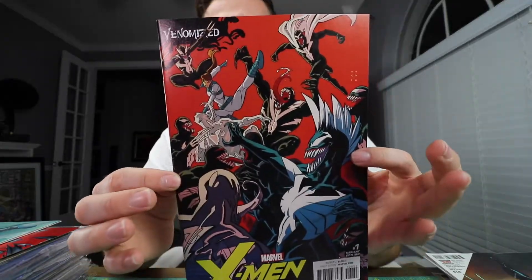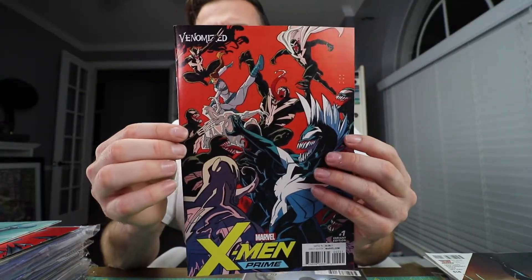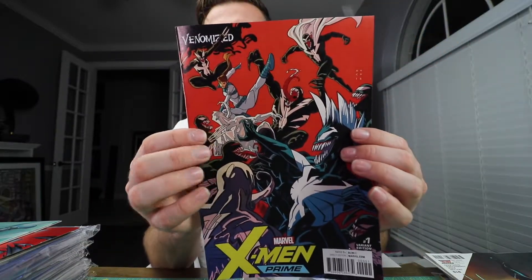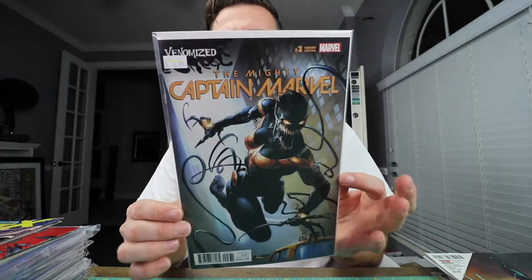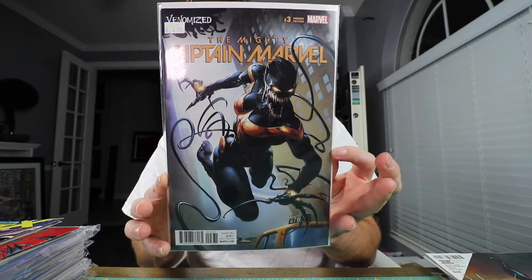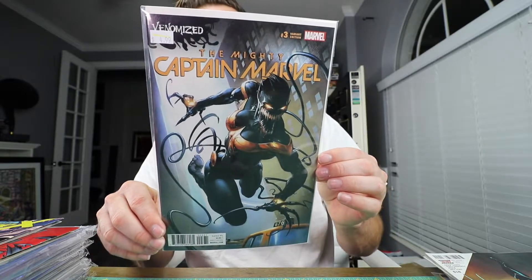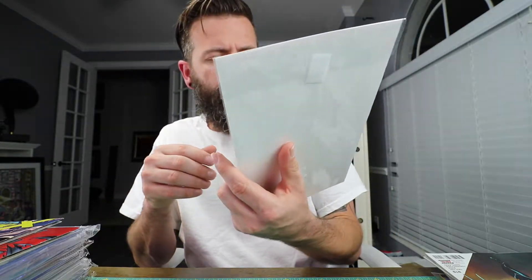I picked this one up this week — also paid cover price. It's the X-Men Prime number one variant edition. Not my favorite of the venomized covers, but I'm trying to get all of them since they're cheap and they look cool — I'm a cover guy. This is the Captain Marvel venomized variant, and what I like about it is Captain Marvel reminds me of Nightcrawler, and I'm a fan of Nightcrawler — the only reason I got it is for the cover.